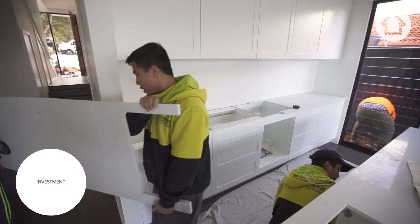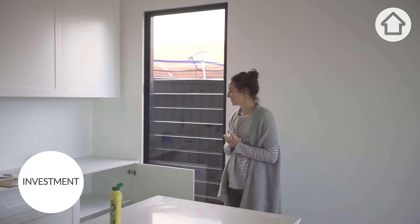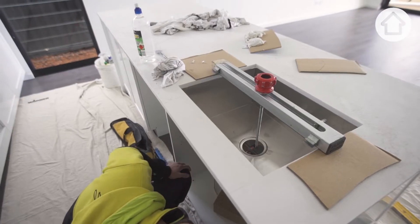That looks so good. The benchtops are in by Caesarstone and they look really good. I can't wait to see what it looks like when it's all styled up.